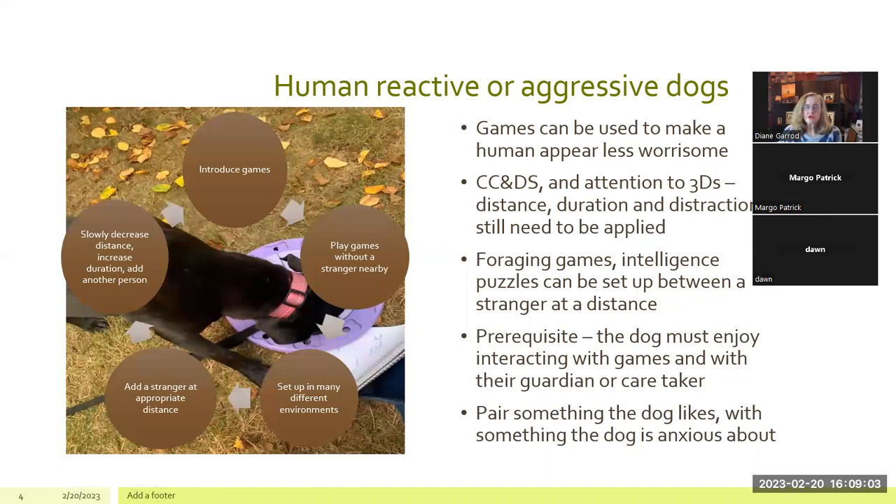Pair something the dog likes with something the dog is anxious about — that's counter conditioning. This dog was working on an intelligence toy and was very fearful. We put an intelligence toy next to a fake dog because she was fearful of both dogs and people. The first step is to introduce games incrementally, play games without a stranger nearby so the trigger isn't blocking the learning, and set up in many different environments: outdoors, indoors, bathroom, living room, in the car.